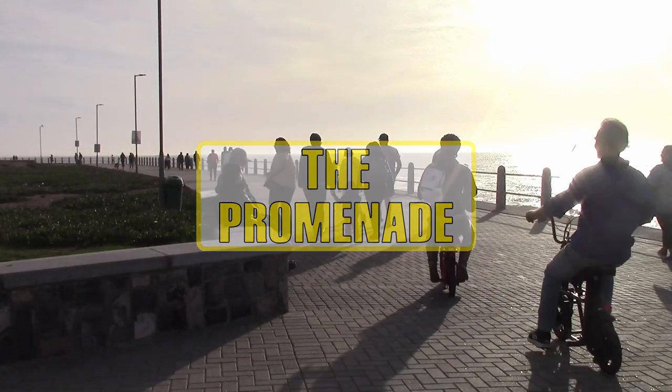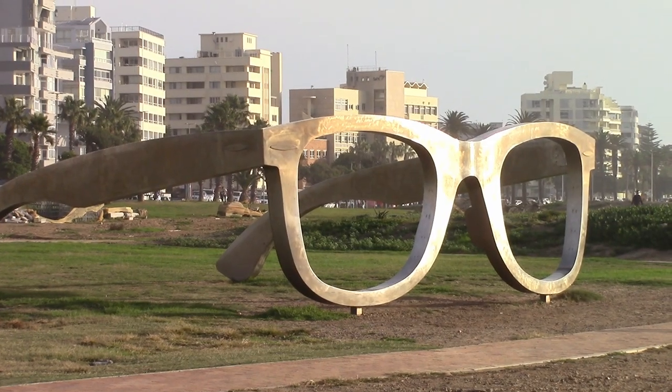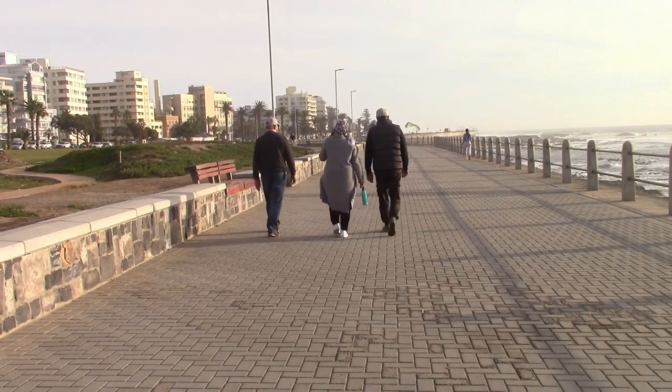The Sea Point promenade is a walkway along the coast and it is a perfect place to get some exercise or just take a leisurely stroll and watch the sunset.